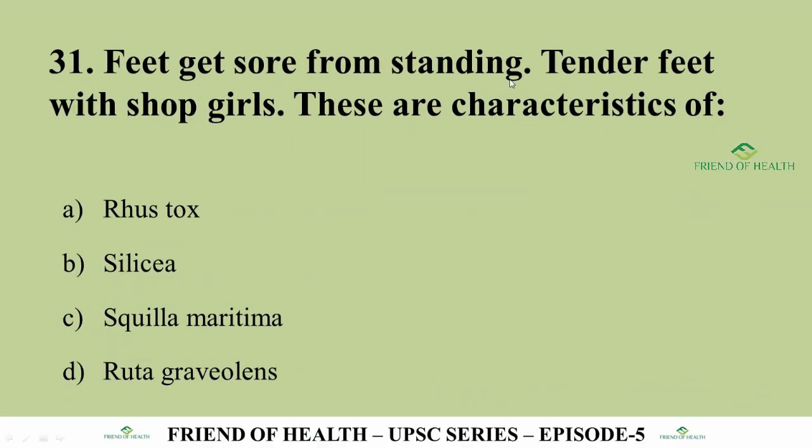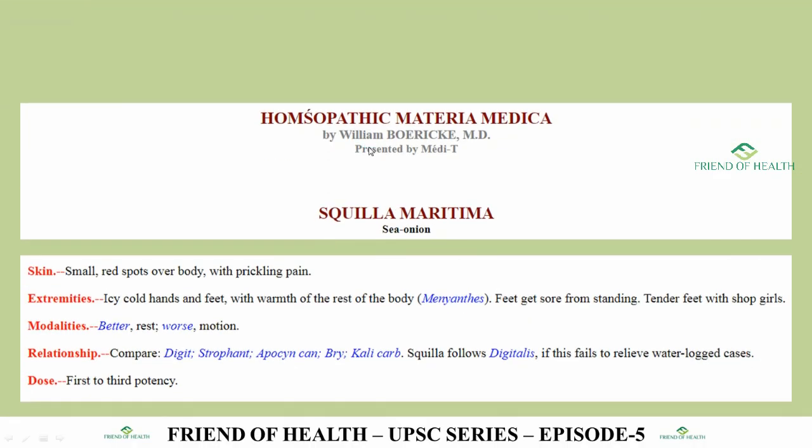Question 31: Feet get sore from standing; tender feet with sharp griping — these are characteristics of which drug? Options: Rhustox, Silicea, Squilla Maritima, Ruta Graveolens. The answer is Squilla Maritima (Sea Onion). The direct symptom 'feet get sore from standing; tender feet with sharp griping' is in Boericke's Materia Medica under the extremities section.